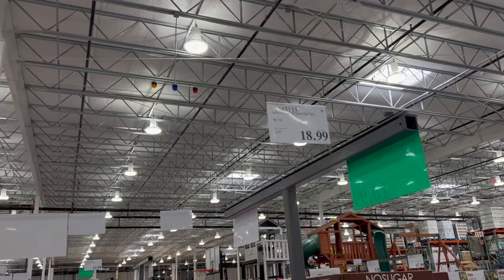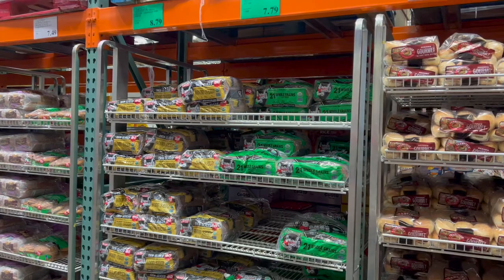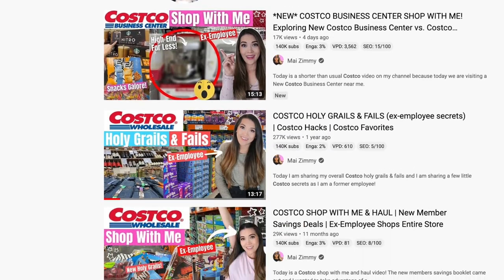Number one, we've got to cover the price tag secrets and the meanings behind the end cents, symbols, and colors behind the price tags. If you've watched any of my Costco Shop With Me videos, you likely know many of these. But we've got to cover the basics for the newbies here, so let me cover the price tags real quick.